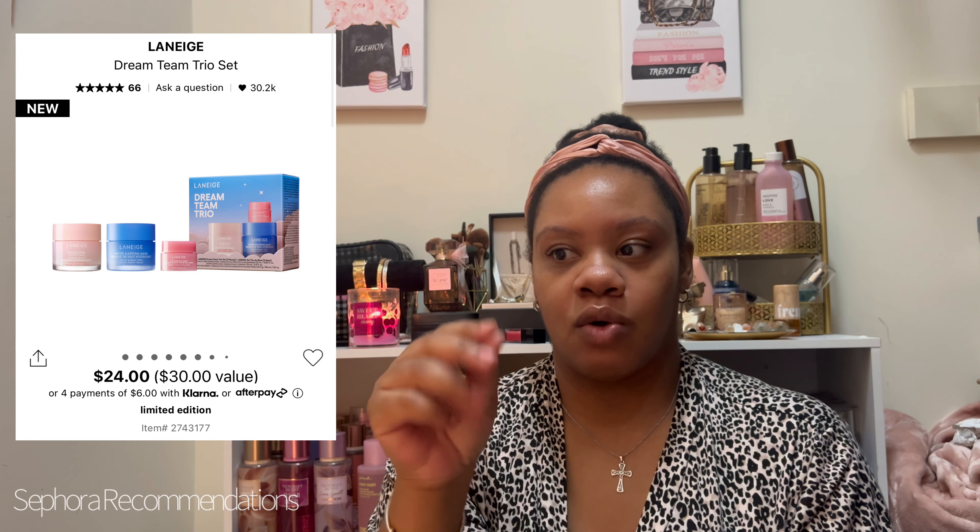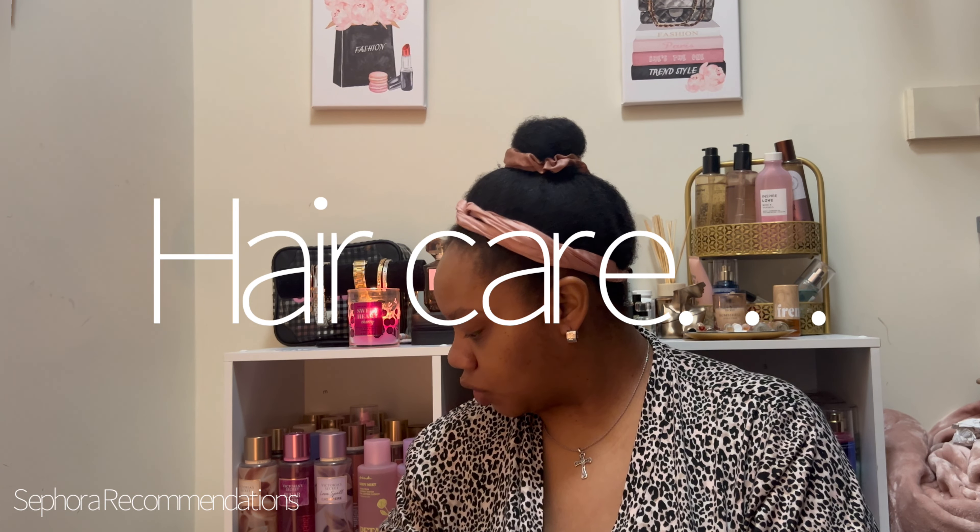From Laneige I really love their Sleeping Mask. I have the Cica Mask right now, which is great when skin is inflamed or irritated — very calming and balancing. But my favorite is the Water Mask. In my cart right now they have a gift set with the Water Mask, the new pink Bounce Mask, and a mini lip mask for $24. I want to try the pink one before committing to a larger size, so the gift set makes sense.